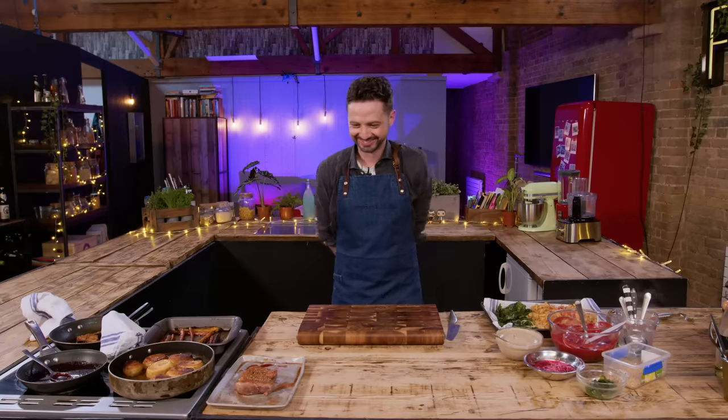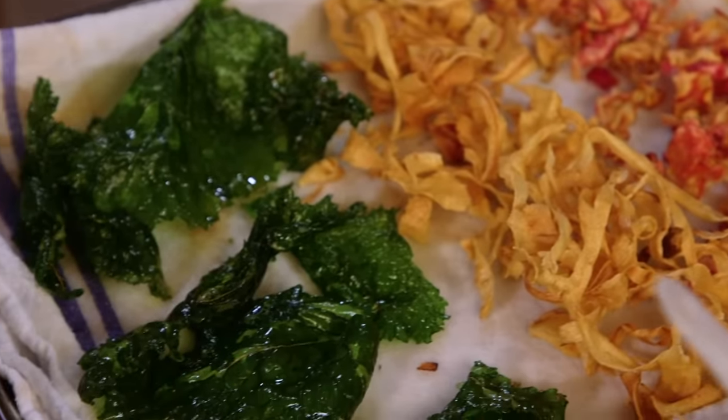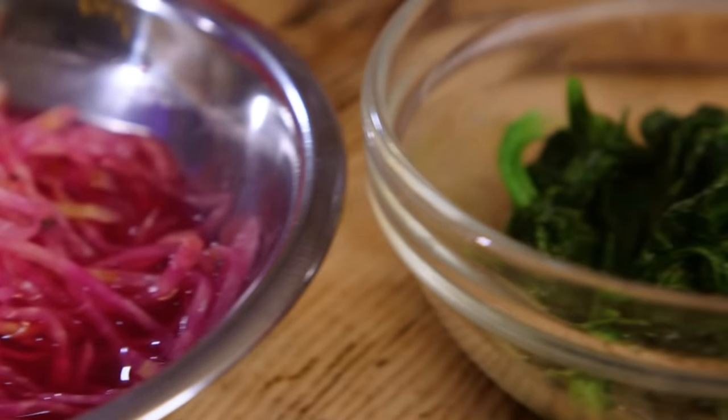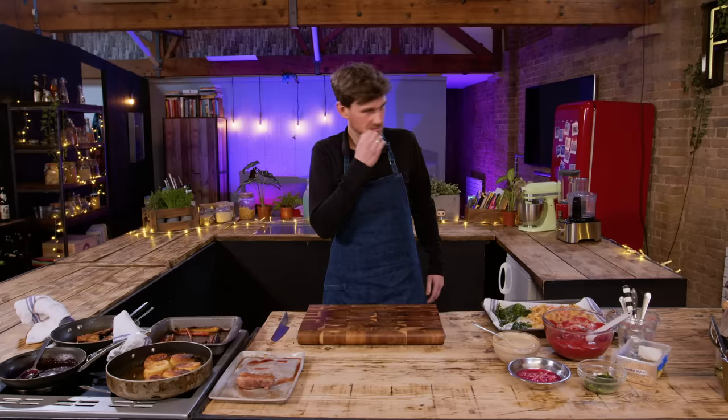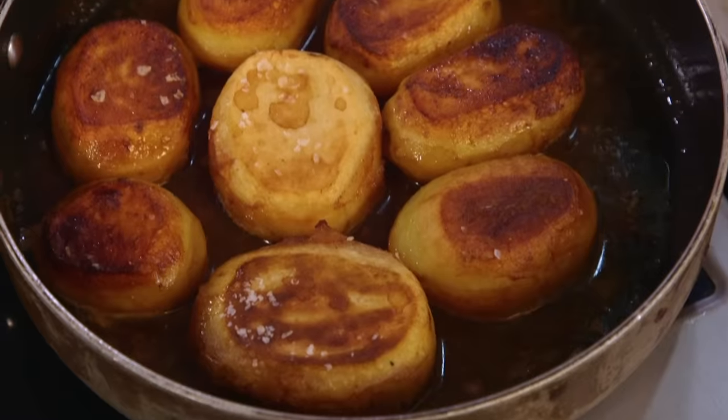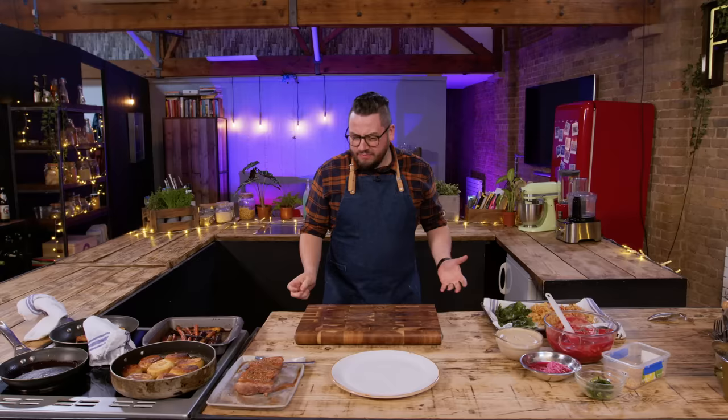Challenge number one is plating skills. What we've done is prepared a whole bunch of ingredients for you. You are at the pass of a busy kitchen and we have hungry diners waiting. We're going to give you three minutes to plate up one portion of food. That must include duck, potato, beetroot and sauce. All the other garnishes and extras are up to you — use as you please. Diners are waiting, your time starts now.